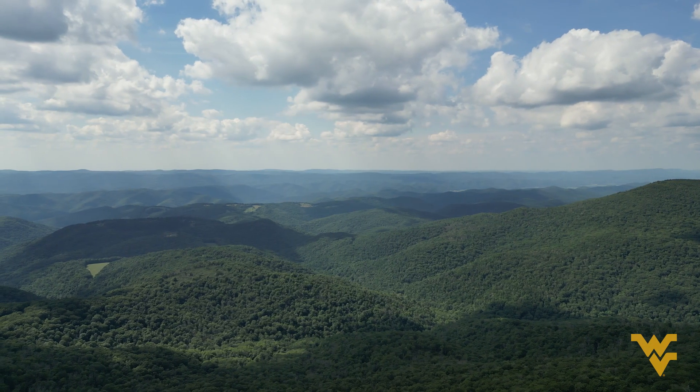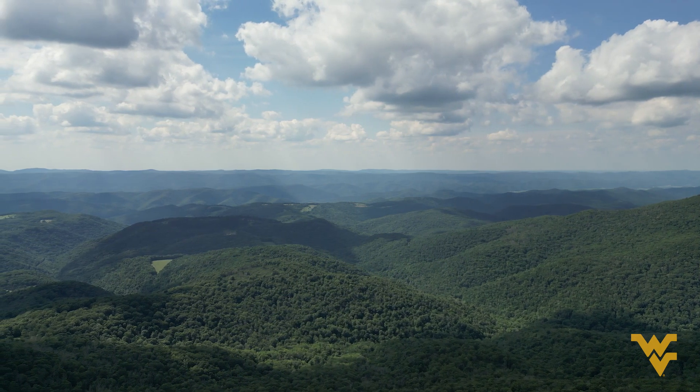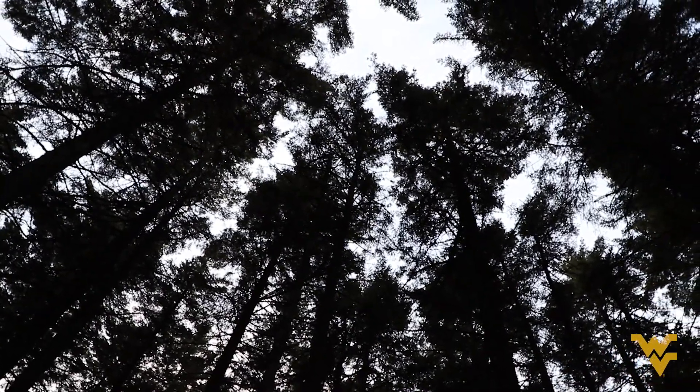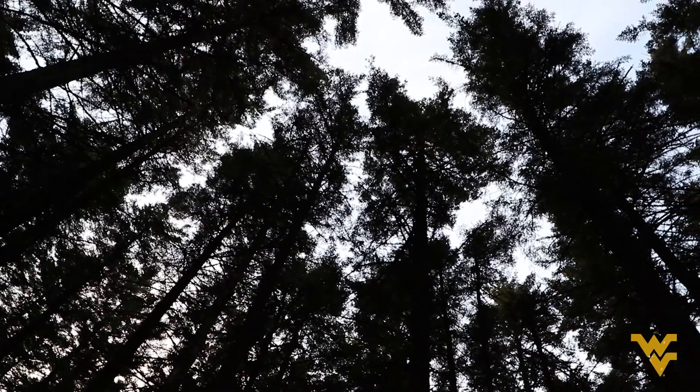At five miles wide, Cheap Mountain has more land above 4,500 feet than all of the mountains in New York, Vermont, and Maine combined. It was once home to the country's largest red spruce forest south of Maine. These slow-growing conifers live only at West Virginia's highest altitudes.